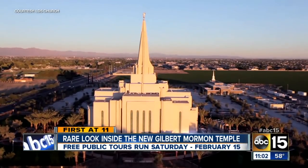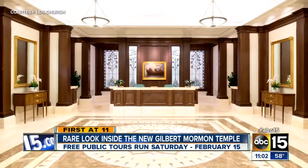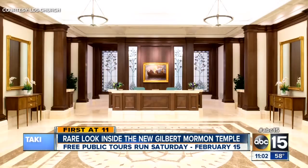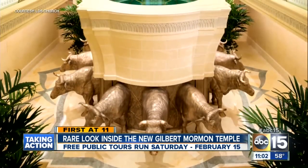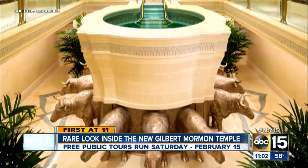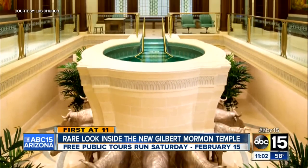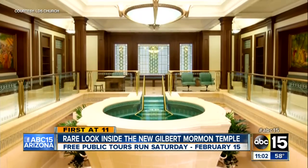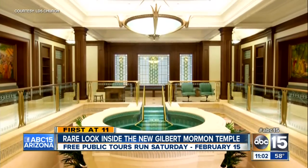Once inside the temple, this is the first room you'll see. This is the entrance room where members must present a recommend card that must be signed by their church leaders every two years. That card allows them access beyond this point. The baptismal font, which you see here, rests on the back of 12 oxen, which represent the 12 tribes of Israel.